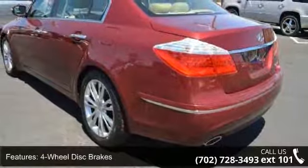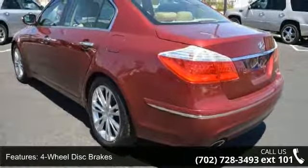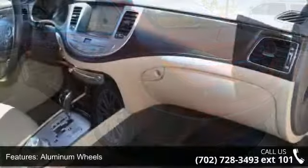Steering wheel audio controls, engine immobilizer, cruise control, and front reading lamps.